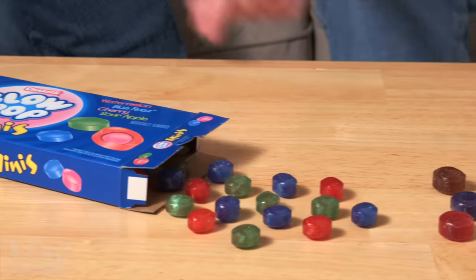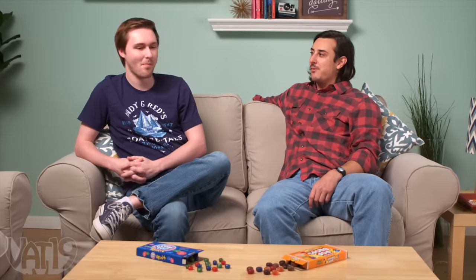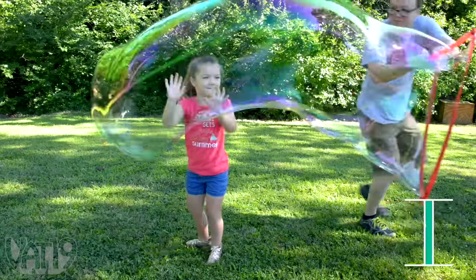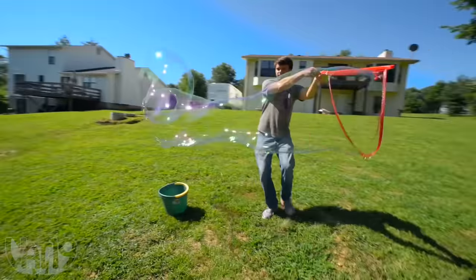For enhanced snackability whenever you want, get Blow Pop Minis, Tootsie Pop Drops, and hundreds more gifts at vat19.com. Children love bubbles, so we say, give them what they want, and then some.